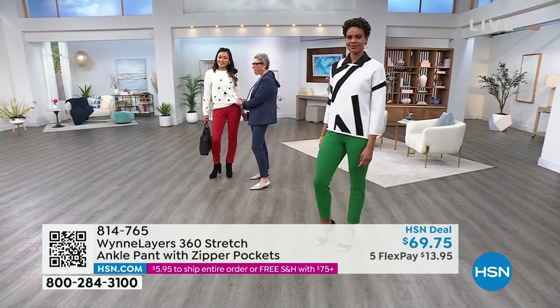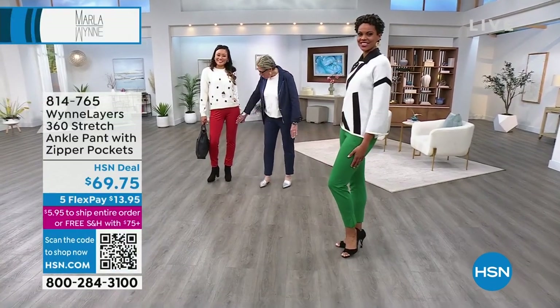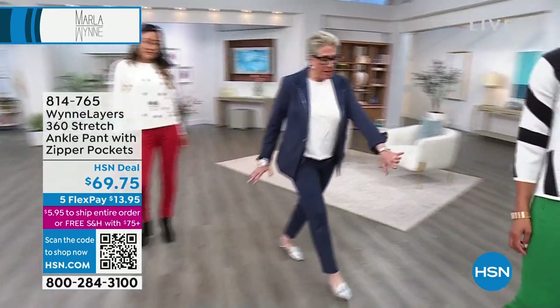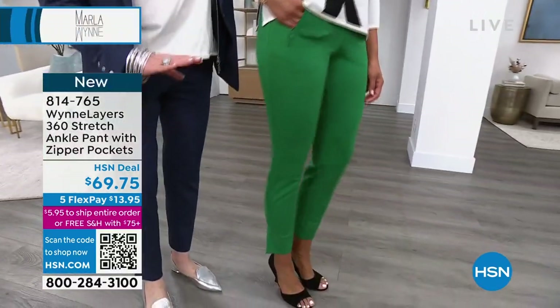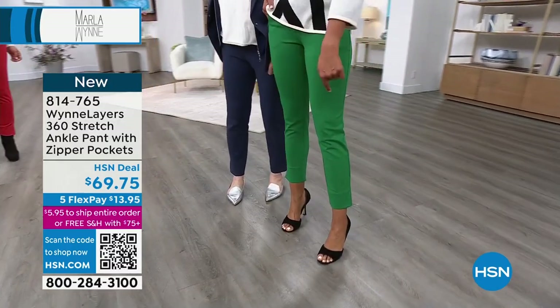When we were developing the distressed polka dot sweater, I commented that both I and the polka dots are distressed often. You've got the red. Look at the length on this for the tall girls. Your toes are showing - just the cute part.